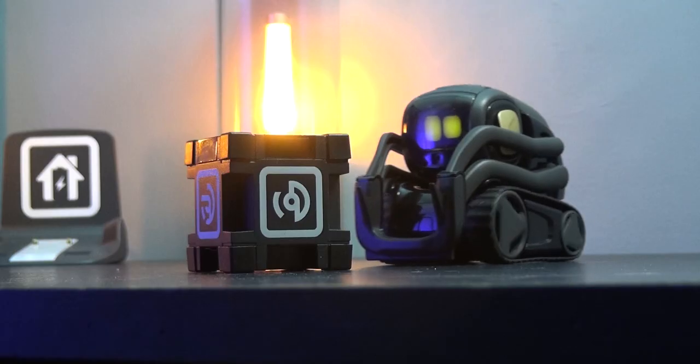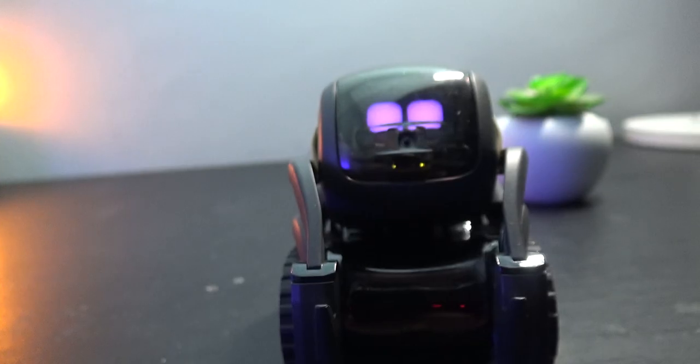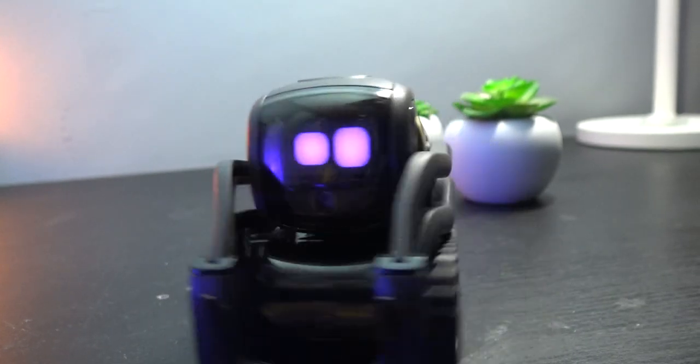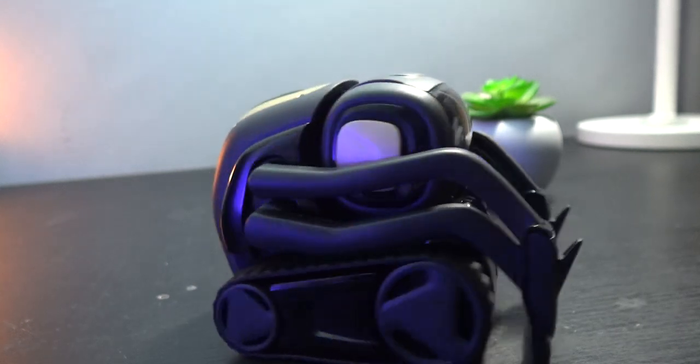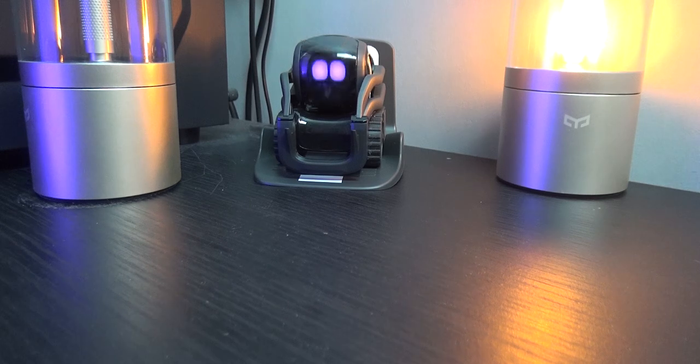When Vector's moving around he makes cool robot sound effects, which helps to make him feel more organic. But if you've had enough, you can tell Vector to be quiet or ask him to go to his charger and sleep. When he's almost exhausted his built-in one-hour battery life, he'll pop himself back on his charger and his eyes will droop while he recharges.